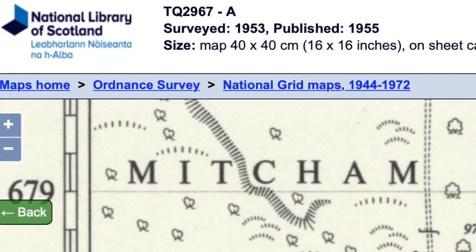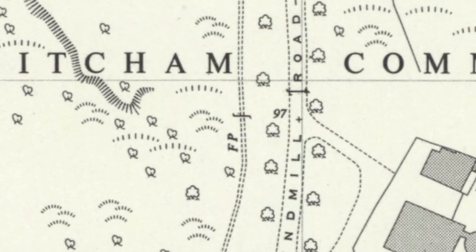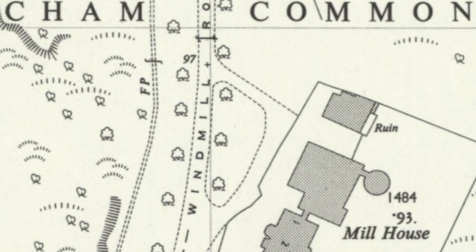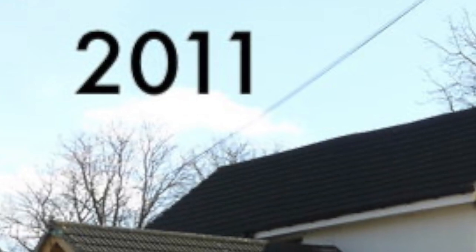In 1950 it was acquired by Mitcham Corporation to be used as a youth centre, but instead the house was divided into three flats and the outbuildings used by the Parks Department.